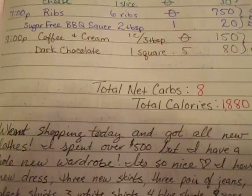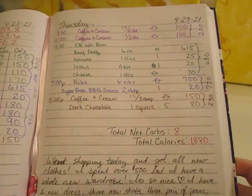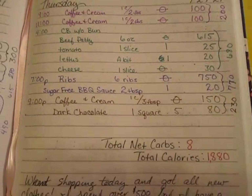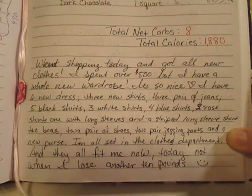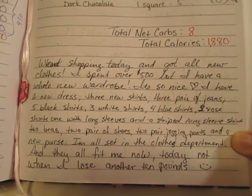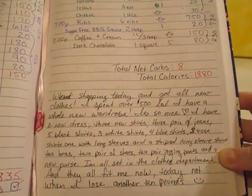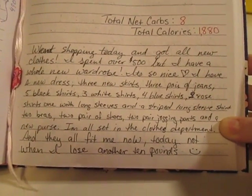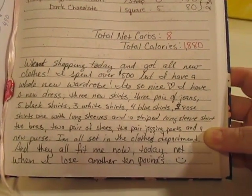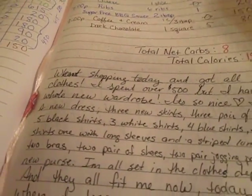For Thursday, my total net carbs were 8 and my total calories were 1,880. I've started using the bottom half of the page every day as a running journal. This entry is about how I went clothes shopping, listed off the different things I bought, and talked about how I'm all set in the clothing department and excited that they all fit me now.